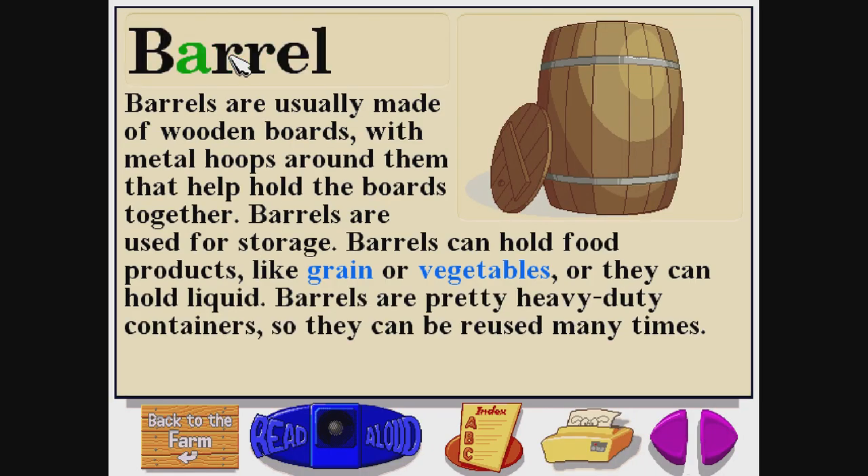Barrel. B-A-R-R-E-L. Barrels are usually made of wooden boards with metal hoops around them that help hold the boards together. Barrels are used for storage. They can hold food products like grain or vegetables. Barrels are pretty heavy-duty containers, so they can be reused many times.